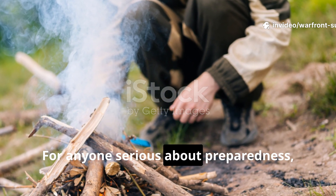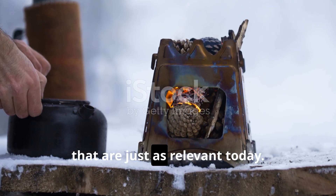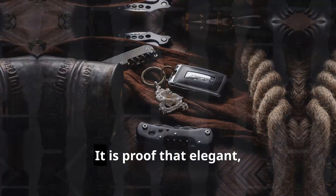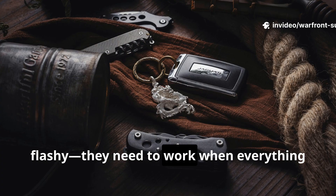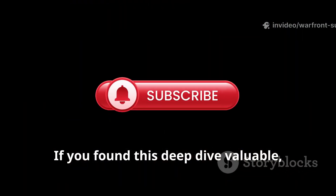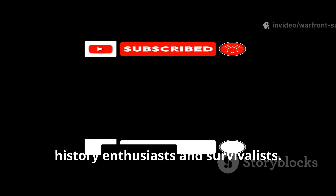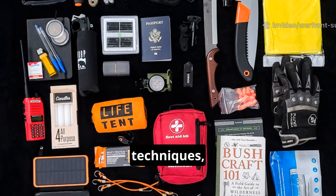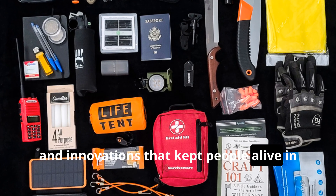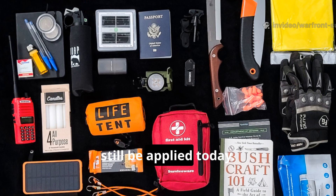For anyone serious about preparedness, history, or survival, the Cold War heating brick offers lessons that are just as relevant today. It is proof that elegant, reliable solutions don't need to be flashy — they need to work when everything else fails. Make sure to subscribe to Warfront Survival and share this video with fellow history enthusiasts and survivalists. Every week we uncover forgotten tools, techniques, and innovations that kept people alive in extreme conditions, and show how they can still be applied today.